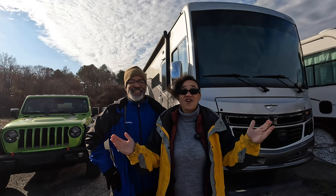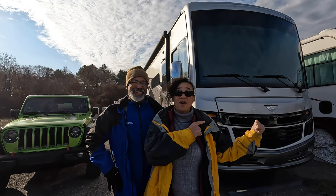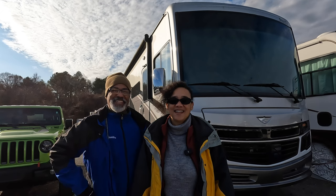Ever wonder what it's like to drive a Class A motorhome? Well, we're gonna show you today. So let's go!